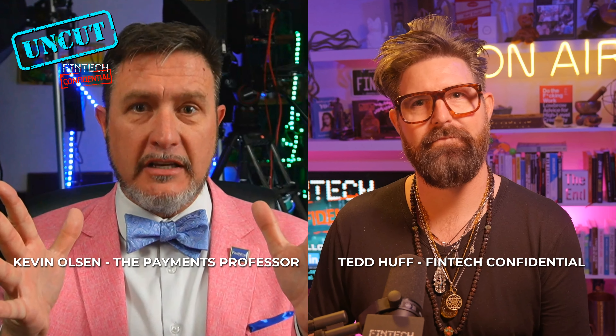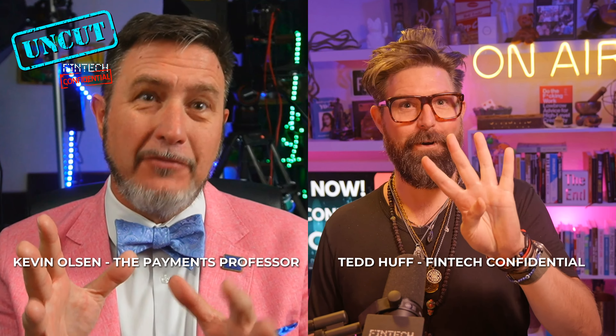Oh my gosh, this is going to be a long history lesson, but we're going to try and condense it for you. Let's break it down into four parts.